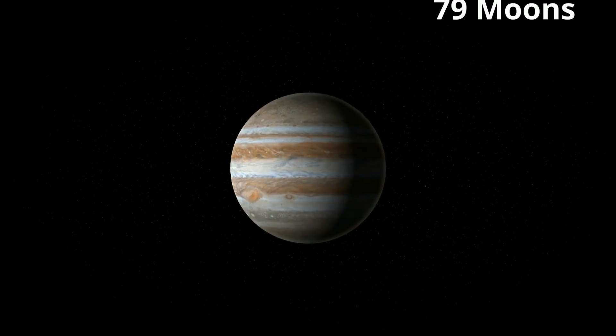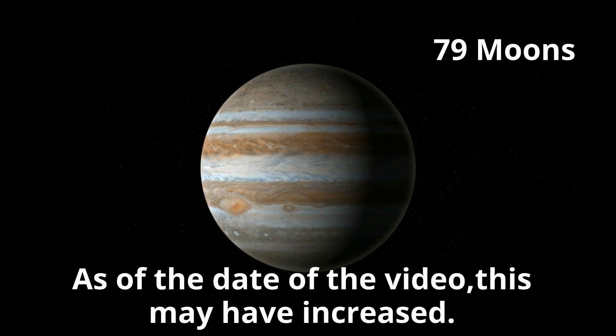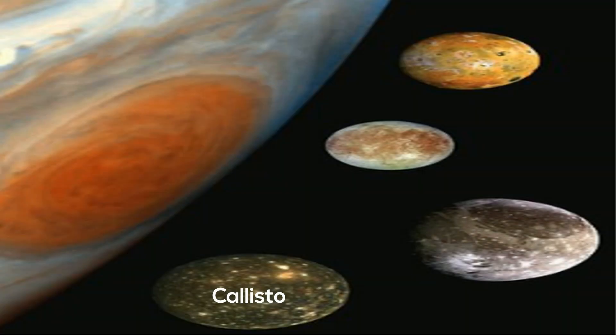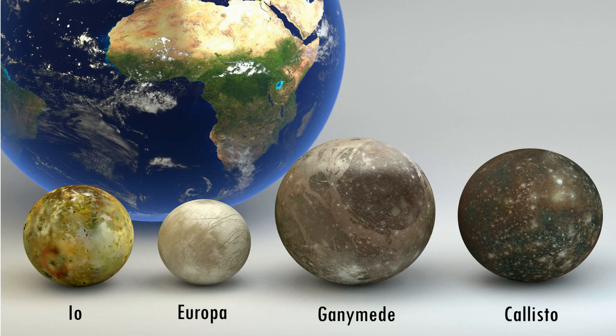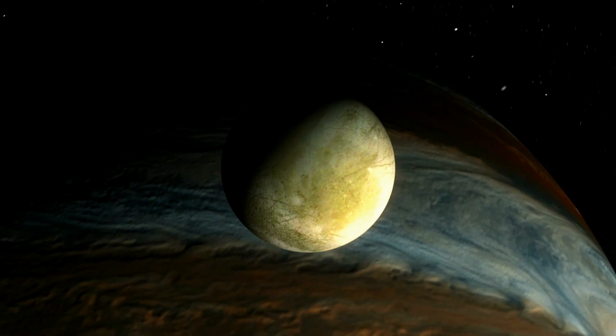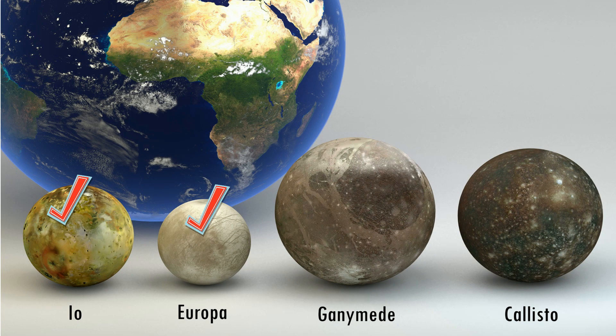Jupiter has 79 moons. Here is a list of all of them and their names. The largest moons — Callisto, Europa, Ganymede, and Io — were discovered by Galileo in 1610. Io is very volcanic. Europa's surface is mostly water, and there is evidence it may be covering an ocean of water or slushy ice beneath. Ganymede is the largest moon in the solar system, and Callisto's surface is heavily cratered.